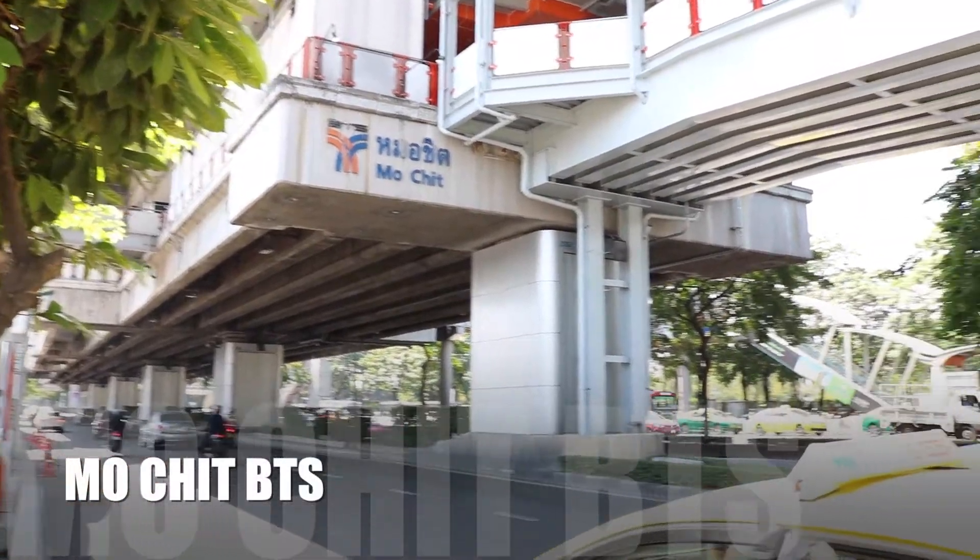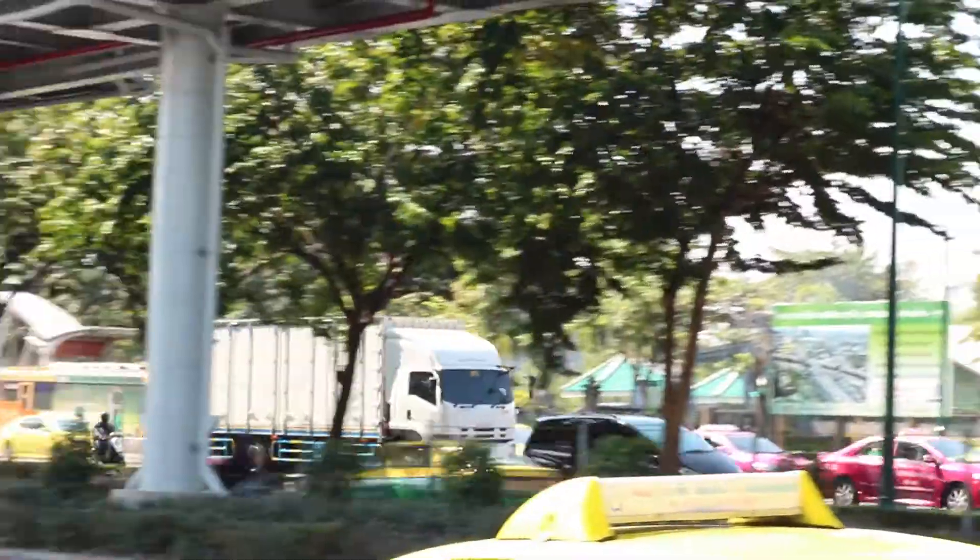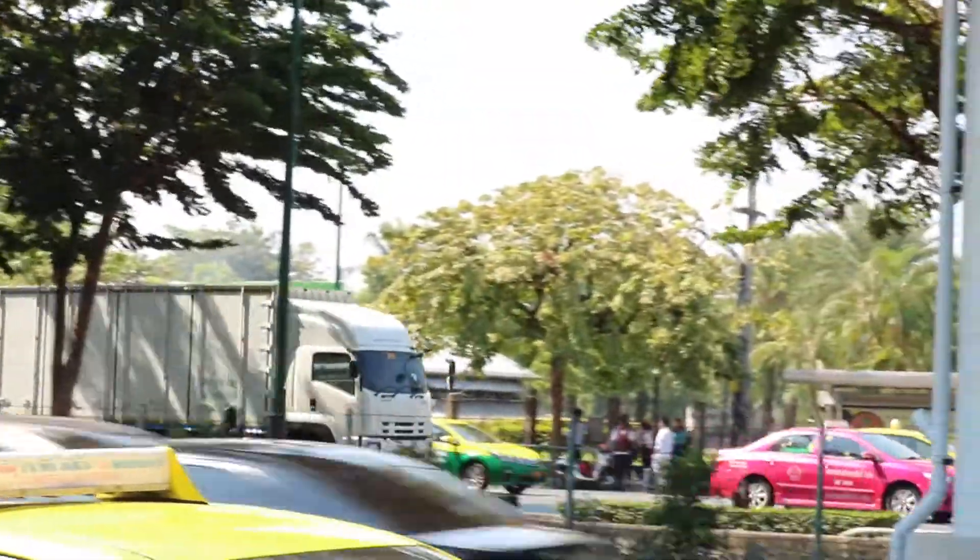The final destination is at the Mochit BTS station, right there. From there you can take the skytrain to your hotel, or you can take a taxi which is along the street. Good luck!